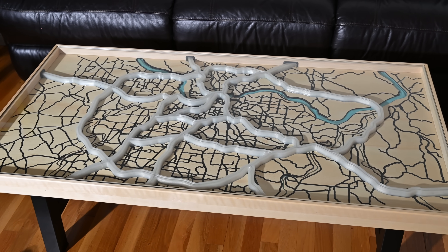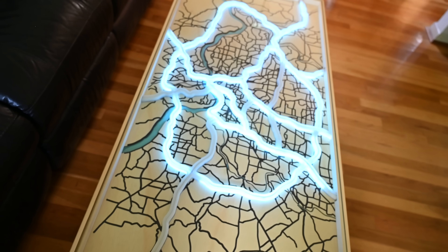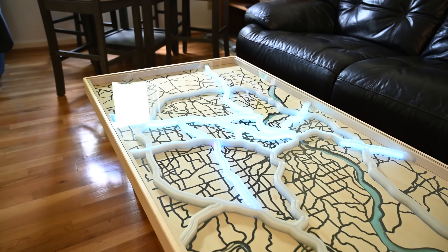Regardless, I had a ton of fun building this project and it turned out awesome. I'd love to know what you guys think in the comments below. That's all for this project, so subscribe for more like this and I'll see you guys in the next one.